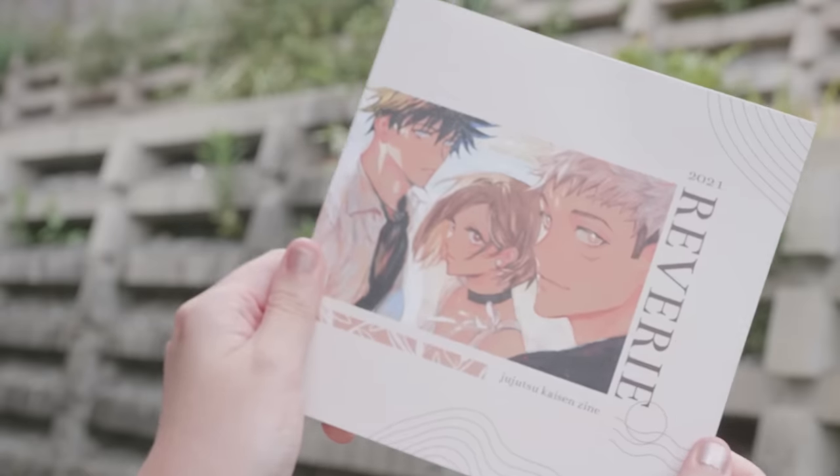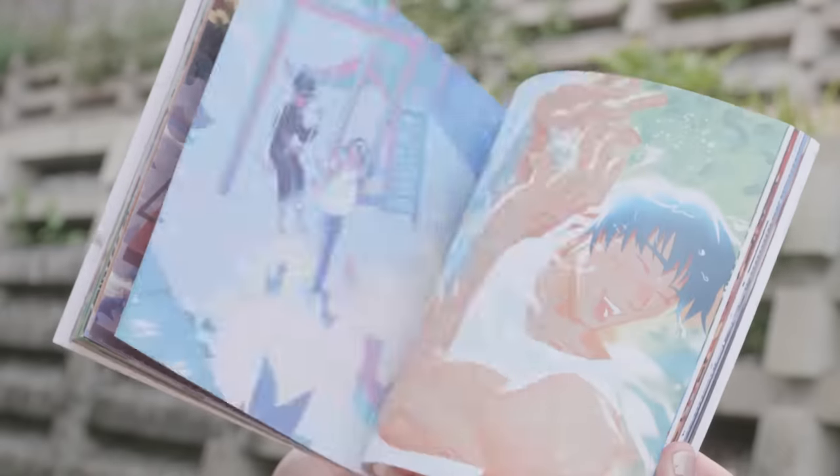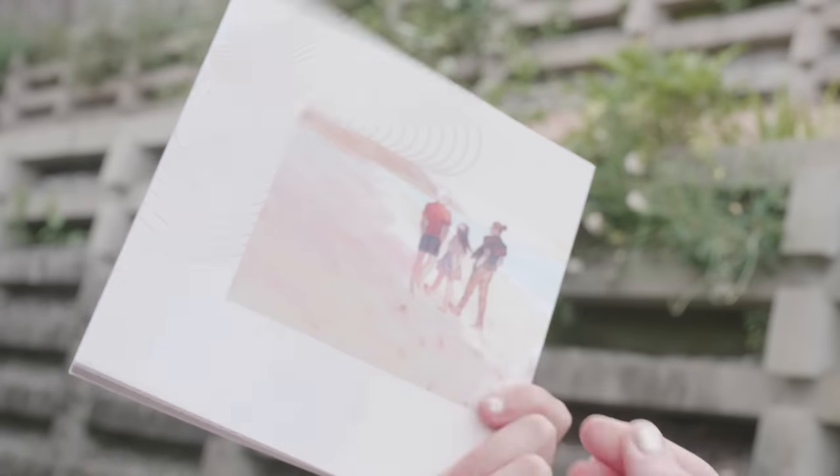The last thing I picked up is a little bit different — this is the first zine I actually picked up. This is a Jujutsu Kaisen zine called Reverie. There's a ton of different artists. It was all packaged beautifully. I think I got the edition that came with a bunch of postcards and keychains and extra stuff. The actual zine itself is stunning. The quality is so beautiful. The art in it, everything is wonderful. I am so impressed.